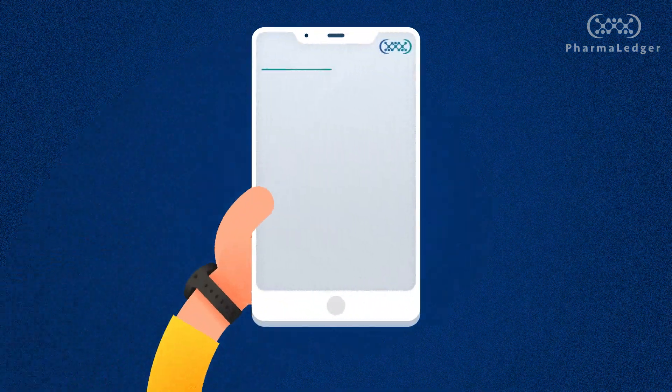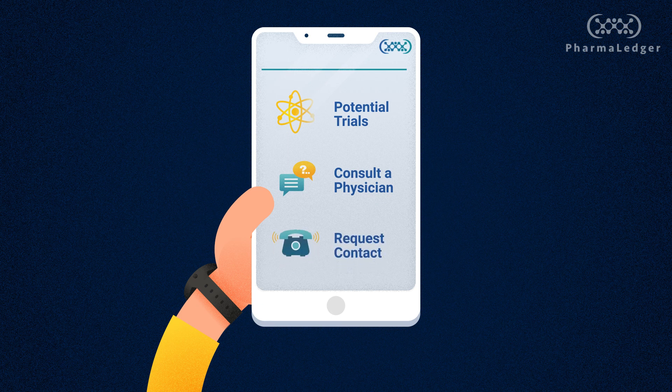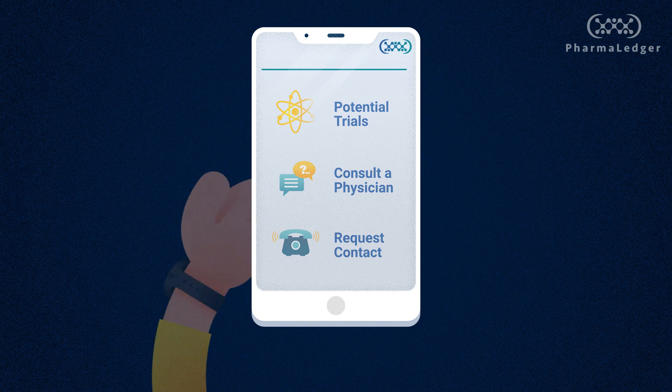From here, the patient can review their list of potential trials, consult with a person or physician if needed, and if they find a good match, request to be contacted by the clinical site for enrollment screening.